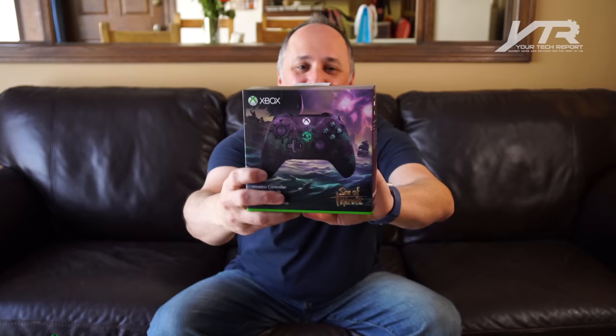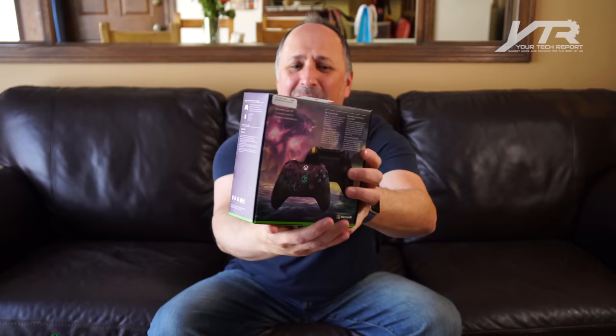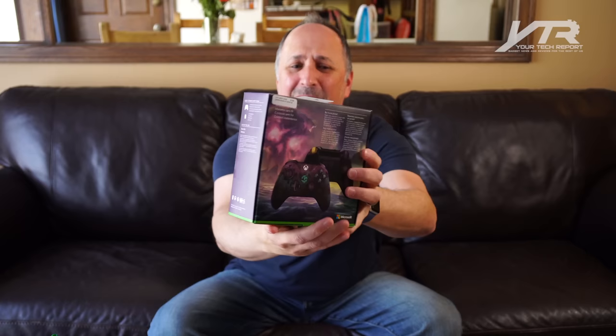So pretty. You know, I love this part — even before I open the box, you can see the artwork on the box is really nicely done. You can see they do the ocean and the purple clouds with the skull in the background. It just looks really cool. The packaging is really, really nice — great job by Microsoft building the excitement for what's inside.